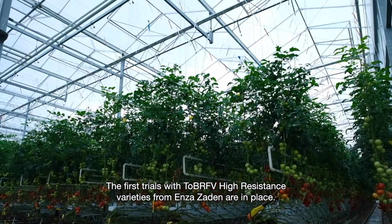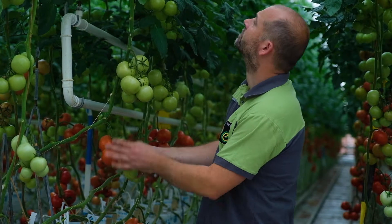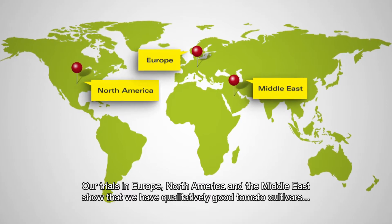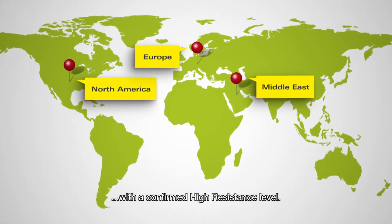The first trials with TOB-RFV high resistance varieties from Enza Zaden are in place, and the results are excellent. Our trials in Europe, North America and the Middle East show that we have qualitatively good tomato cultivars with a confirmed high resistance level.